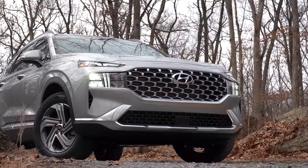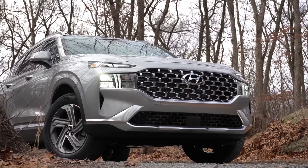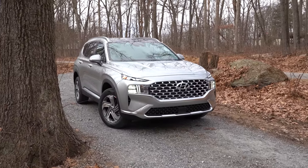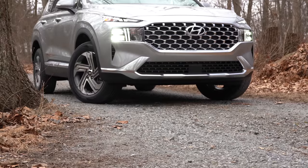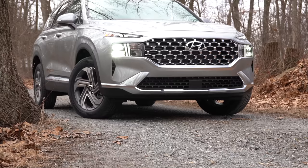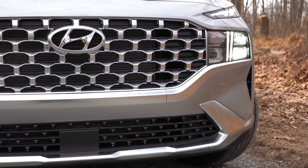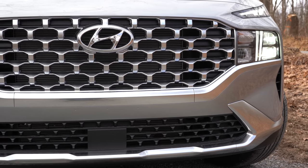Here she is — the new 2021 Hyundai Santa Fe with a completely revised look for the model year, and definitely a better look in my opinion. Starting up front with the front grille, which is one of the things that changed: it's a large redesigned front grille with added chrome for the SEL trim and up.